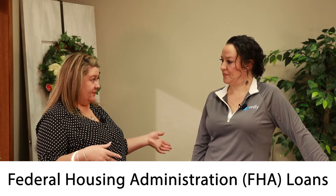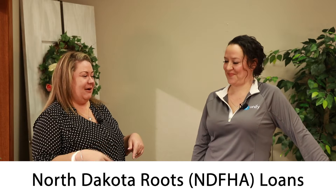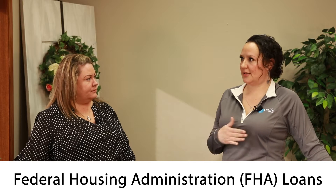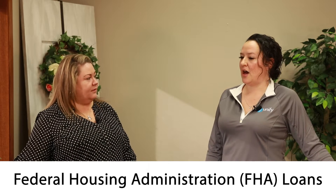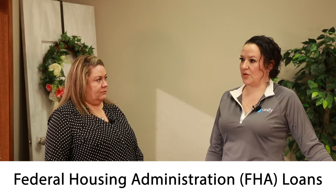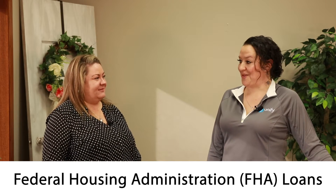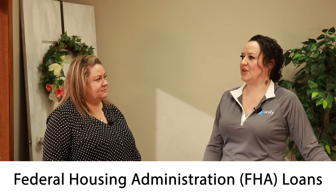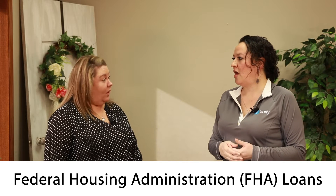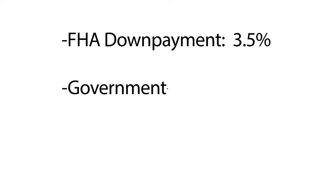Today we're going to chat a little bit about FHA home loans as well as North Dakota Roots, which is NDHFA. So FHA — when I started in the business six years ago, it was the most common program that we used. They're a little more lenient on debt ratios and that sort of thing, and also credit score. So your credit doesn't have to be in the 700s or 800s for the FHA program. FHA is a lower down payment at 3.5% down, as opposed to 5%.